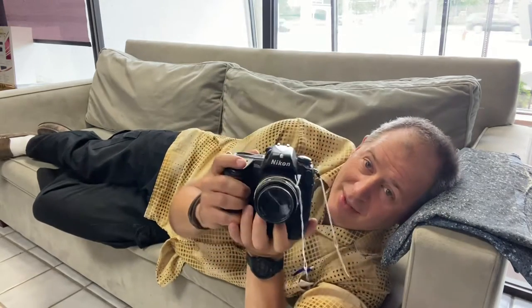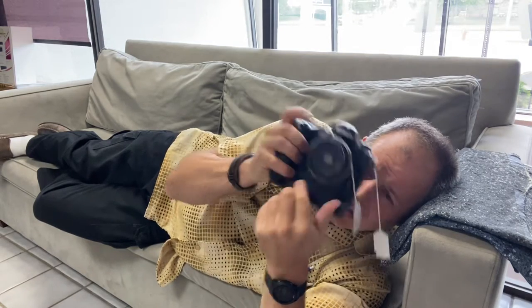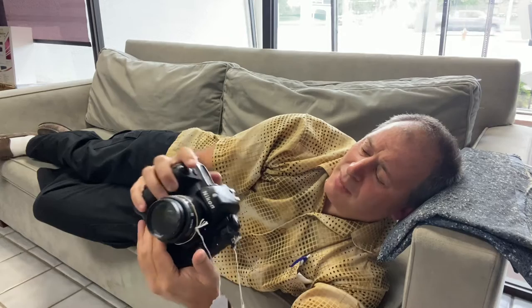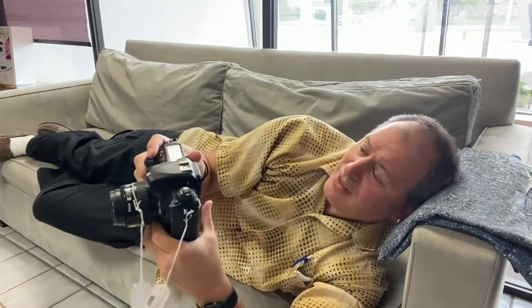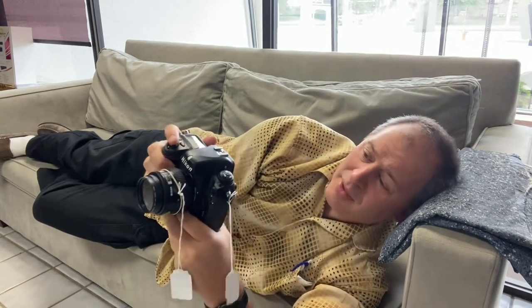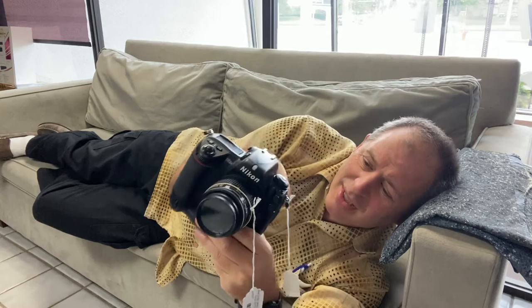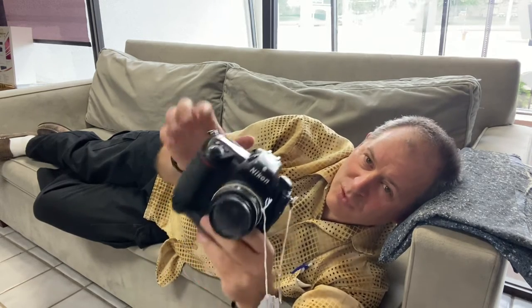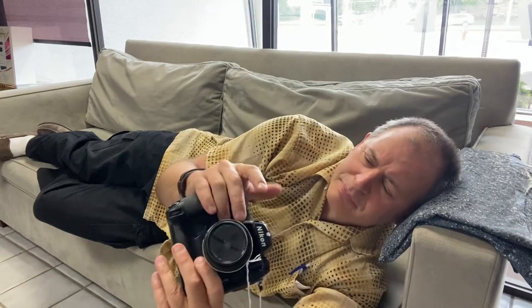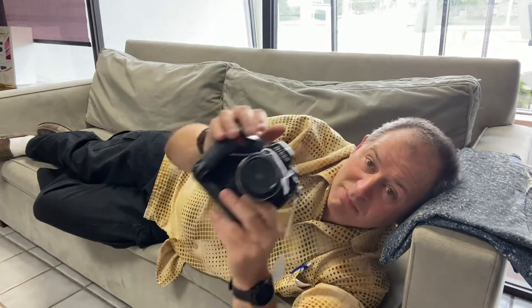Our featured used equipment for today is the Nikon D2Xs — a 12 megapixel beast with a nice big heavy-duty body. I've gotten to try it out these past couple days and I really like it. It's a great camera for outdoor or studio photography, selling for $335. There's also a 35-70mm lens on it going for just $60.